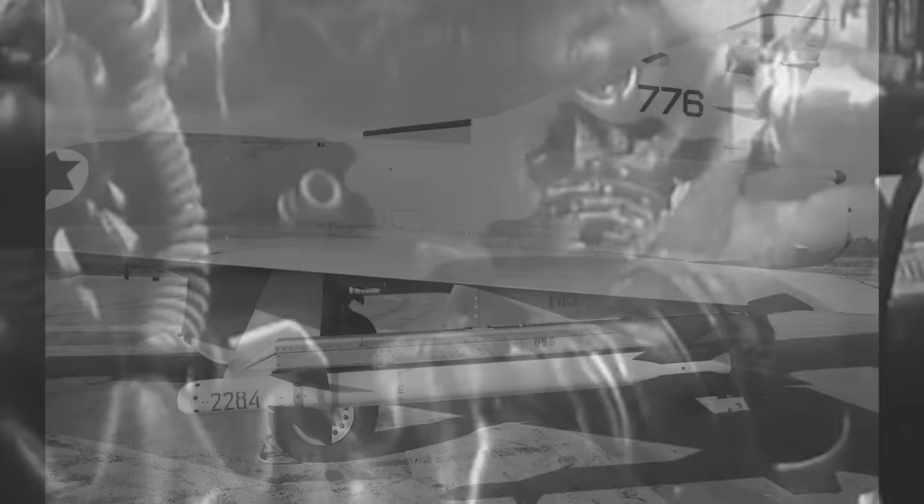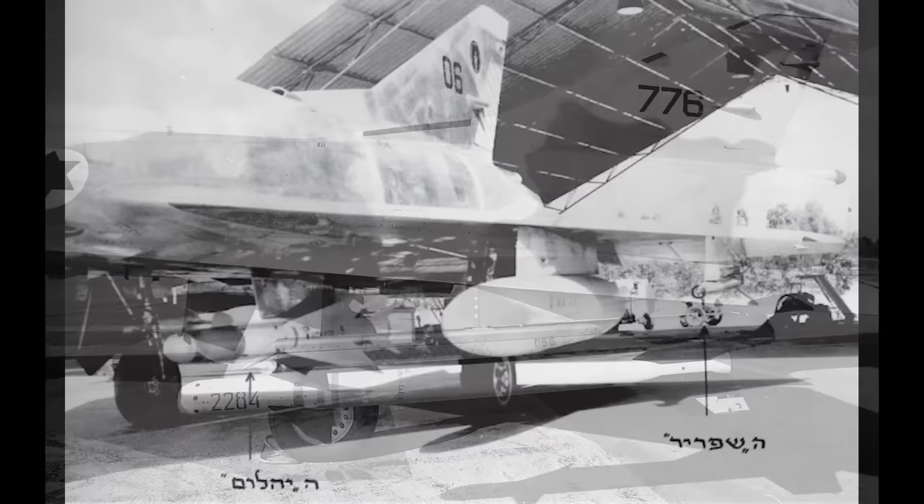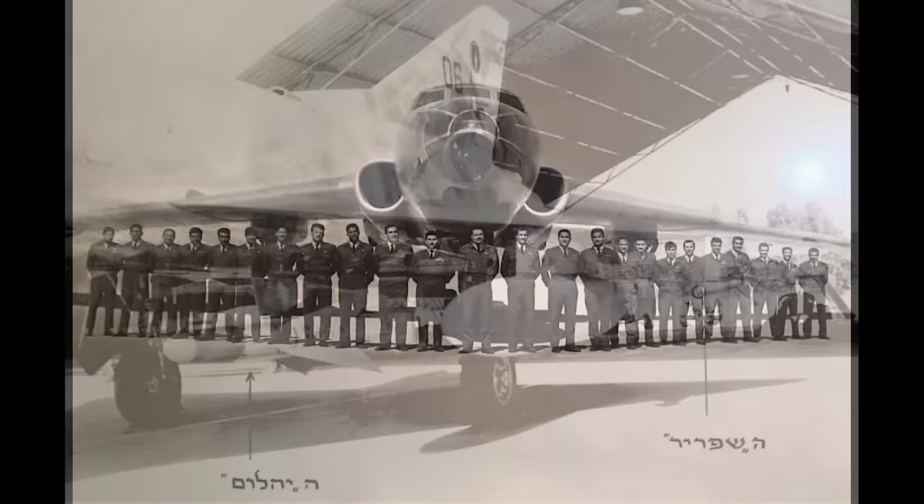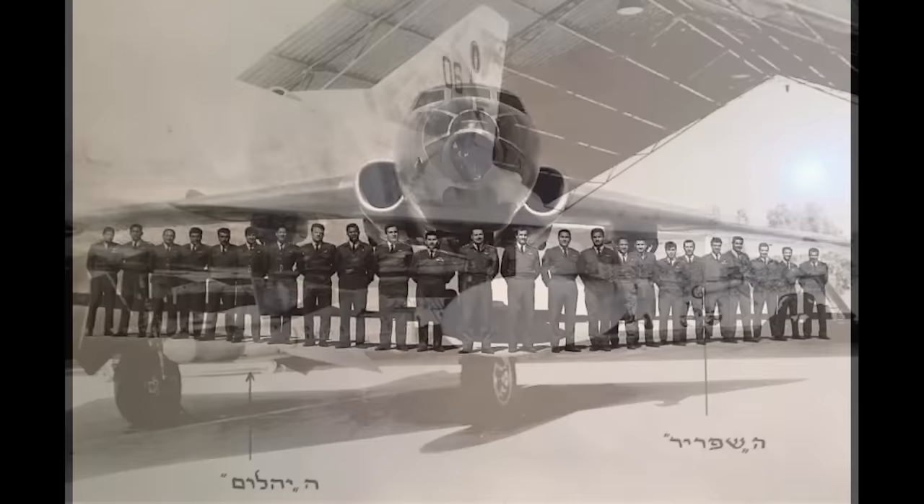Later Sidewinders moved to a continuous rod warhead to increase lethality for this reason. The Shafrir I appeared in 1964 and was carried by Mirages in the Six-Day War in 1967. It did not, however, prove very effective. Seven were fired in combat between November 1964 and April 1967, and all missed. During the war itself, only one of the many Shafrirs launched damaged its target, but not sufficiently to kill it.